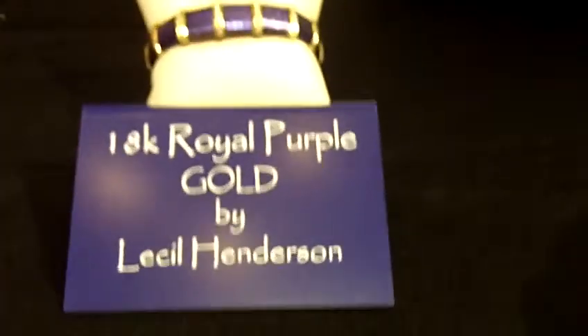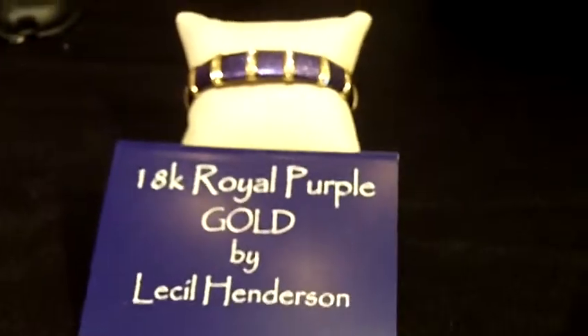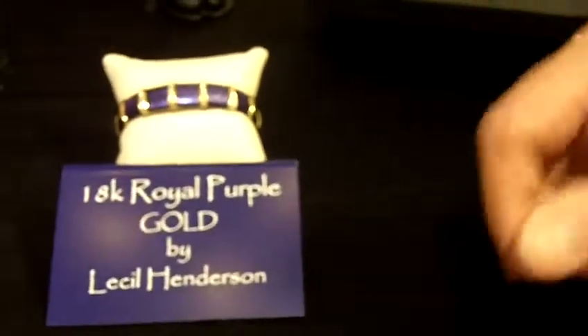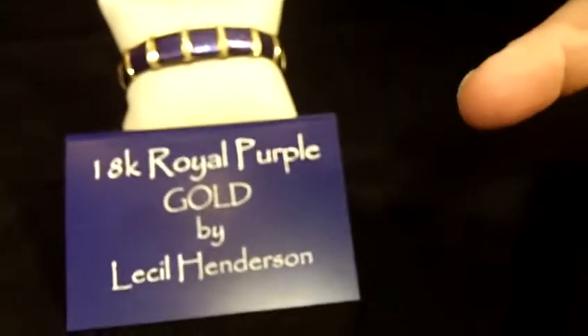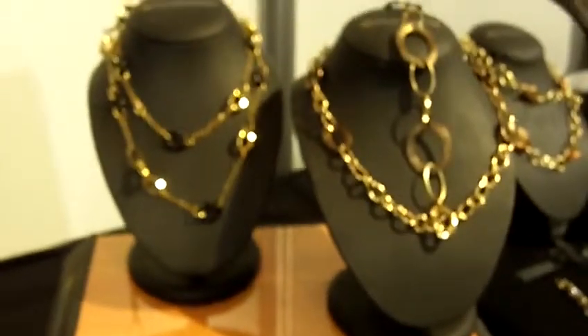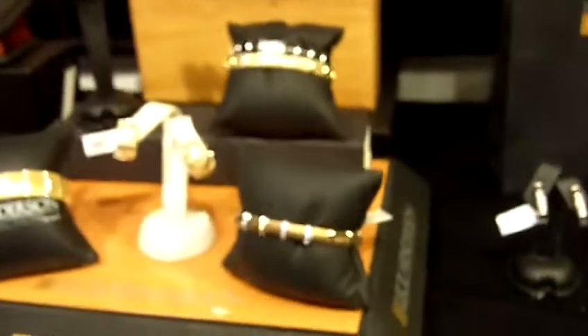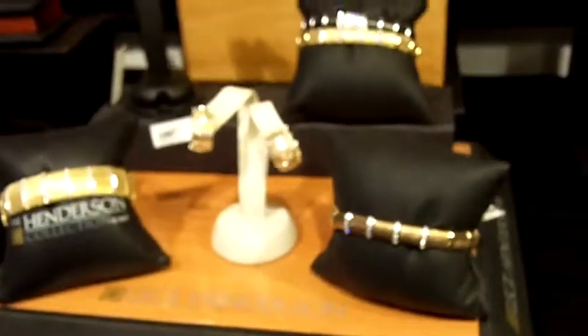That is absolutely beautiful. The nice thing about our collection is that all of our pieces integrate very nicely with each other. Our bracelets have 42 individual links in each bracelet, so we can make them larger or smaller to fit any wrist size. The same thing with our rings — they're flexible and durable. Our necklaces also can be made to fit any size, and the same thing with the earrings. We set the post up lower in the earrings so it sits up higher on the ear.